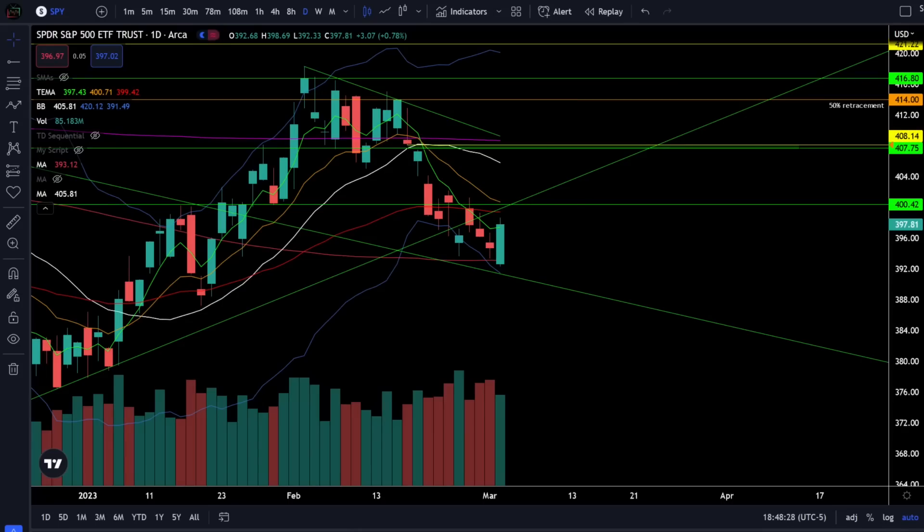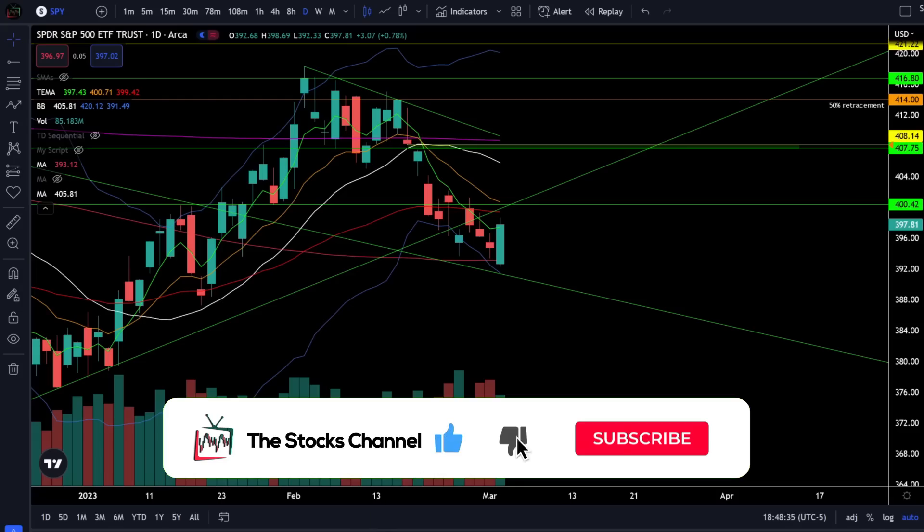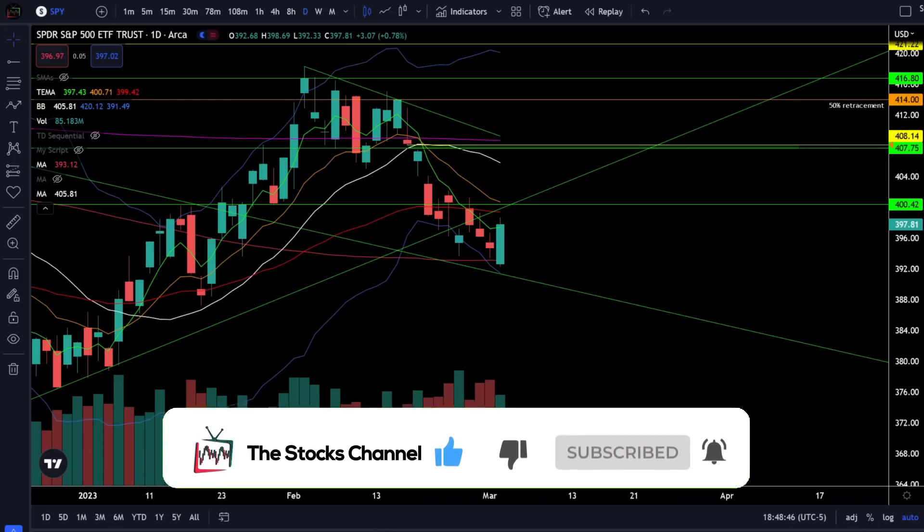Today the S&P 500 rallied off of the 200 daily moving average, but was it all just a bull trap? First up, let's take a look at the S&P 500 SPY ETF. Let's crack open this chart and see what's going on in the stock market today.